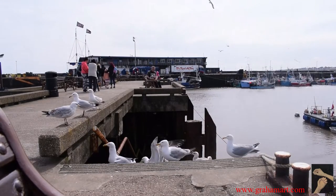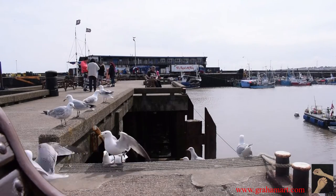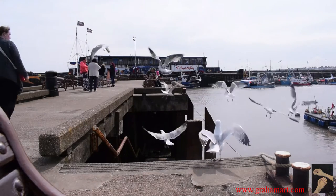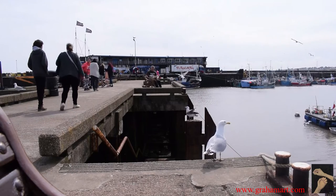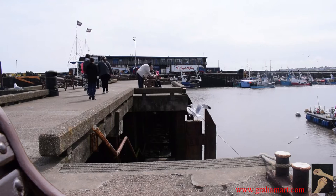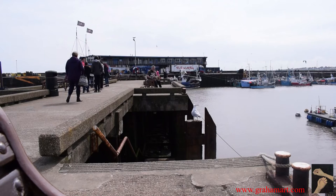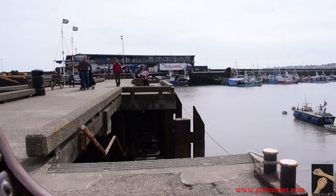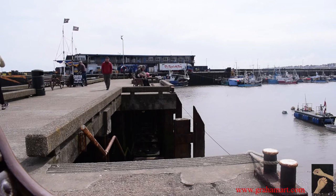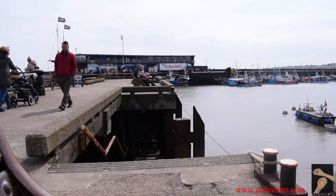And speak of the devil, right on cue some seagulls turn up. I think they're expecting me to throw them some fish and chips, but I'm not going to. You can see what a tremendously inspiring place this is for anyone who's interested in painting. I believe that the richer the environment you live in, the more material there is to inspire you to create.